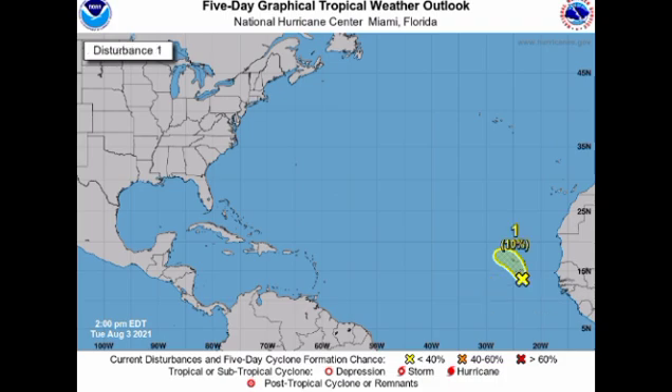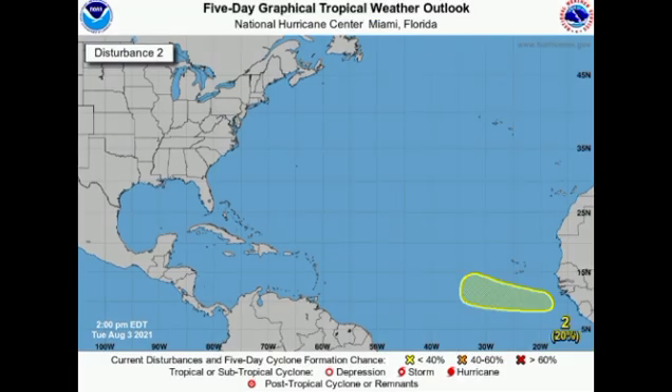First up, Invest 91L is given a low 10% chance to develop, and development does not seem likely. However, it is expected to increase rainfall across the Cape Verde Islands throughout today and tomorrow as it accelerates to the north-northwest — some showers, thunderstorms, and gusty winds are possible, but no major impacts are anticipated. The new disturbance is given a 20% chance of development through the next five days. It's newly identified so the chance is not high yet, but once favorable conditions persist and the low-pressure area emerges off Africa, the chance will gradually increase.